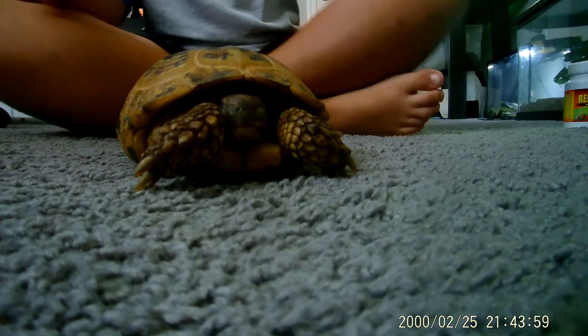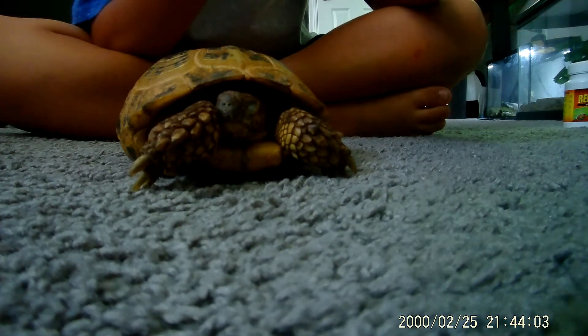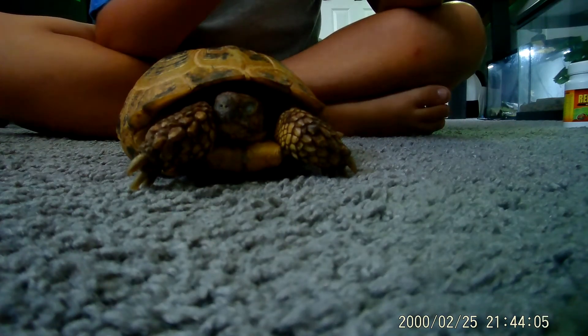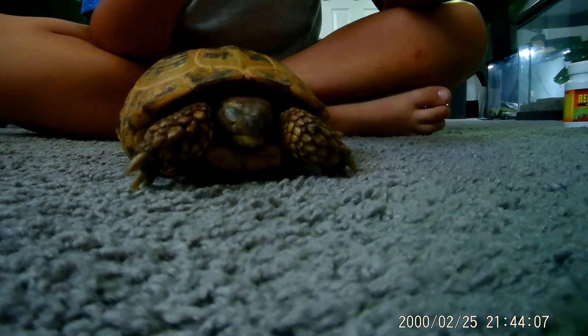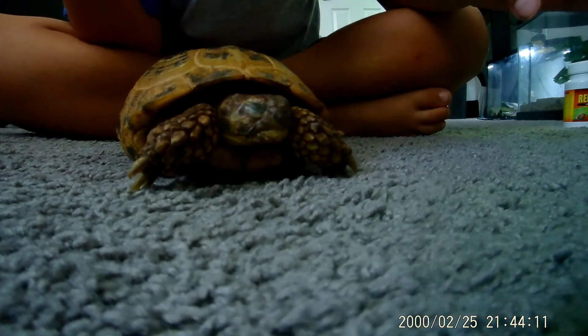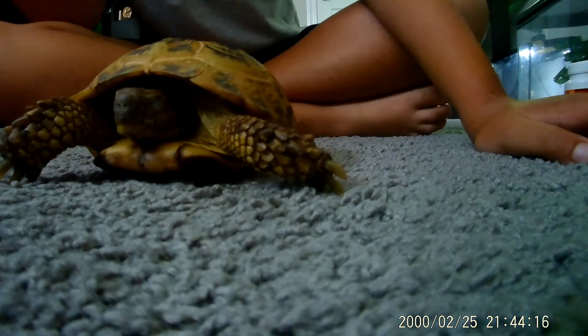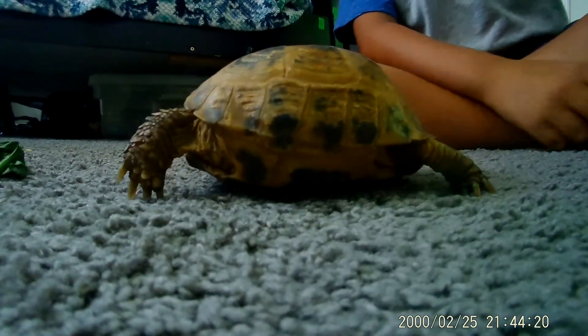Russian tortoises — this is maybe half the size they get. They get a little bit bigger. They can live up to 50 years old. They are the fastest tortoises of them all — like, he's really fast.